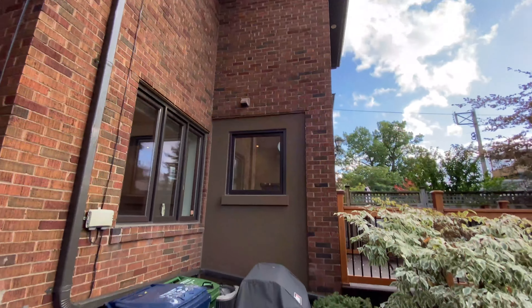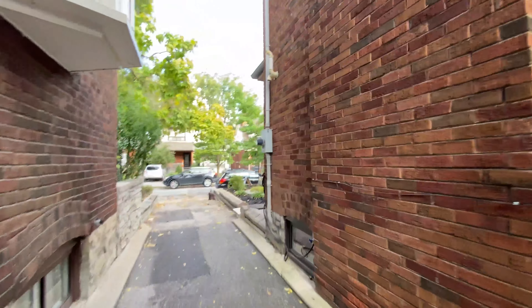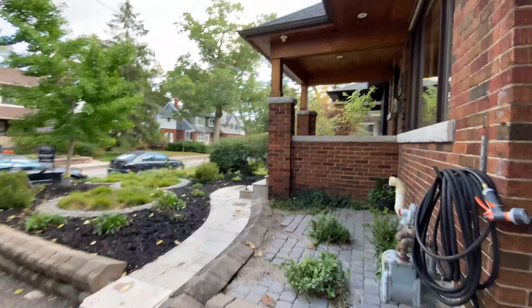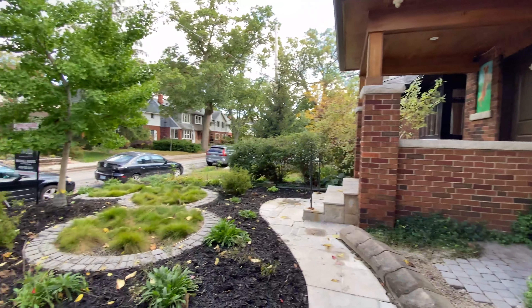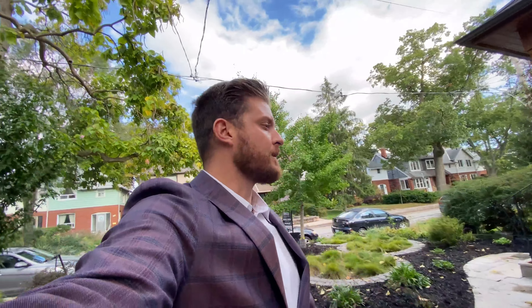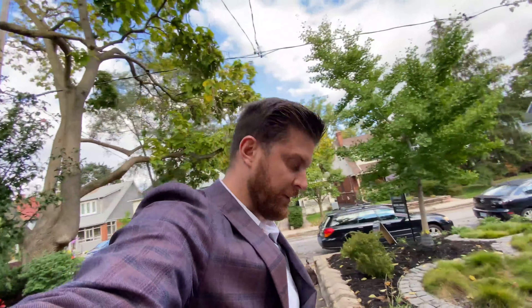Beautiful brick home. Give me a call or send me a message — I'll help you every step of the way.